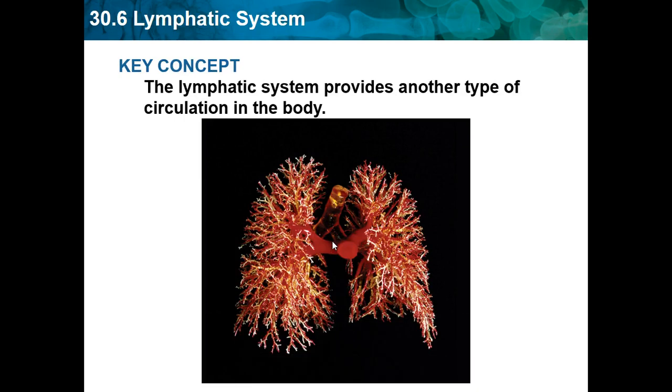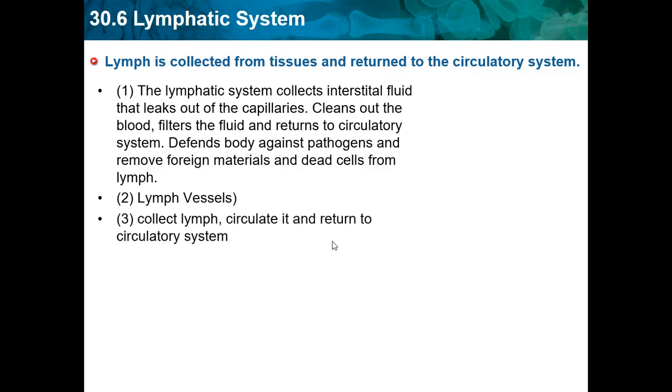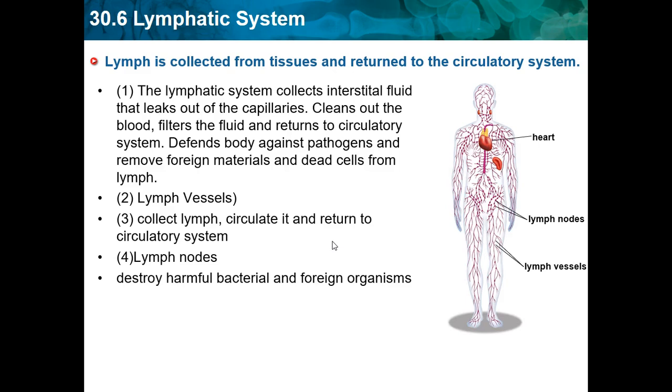The lymphatic system provides another type of circulation in the body. Lymph is collected from tissues and returned to the circulatory system. The lymphatic cycle collects interstitial fluid that leaks out of the capillaries, cleans and filters the fluid, and returns it to the circulatory system. It defends the body against pathogens and removes foreign materials and dead cells from the lymph. Lymph nodes destroy harmful bacteria and foreign organisms, and we have lymph nodes all over our body.